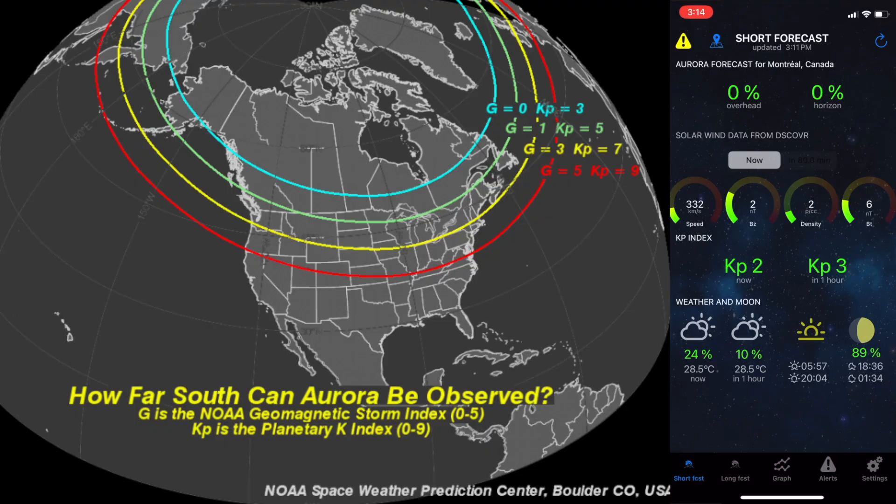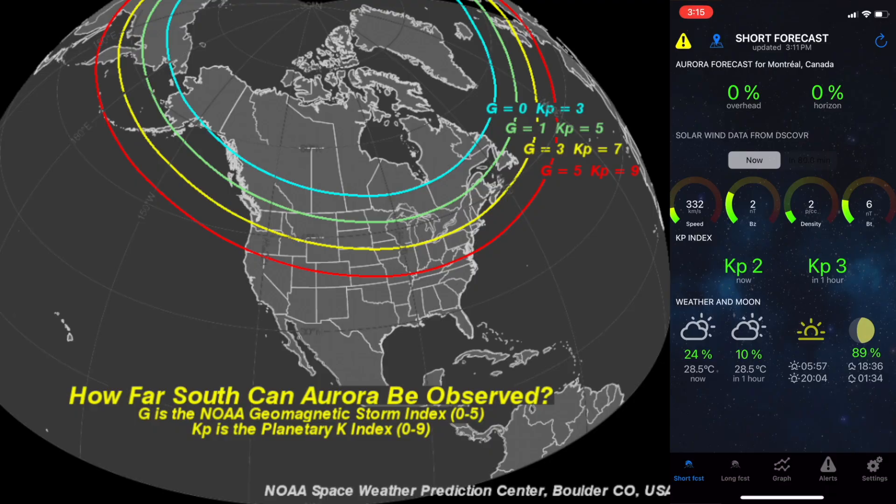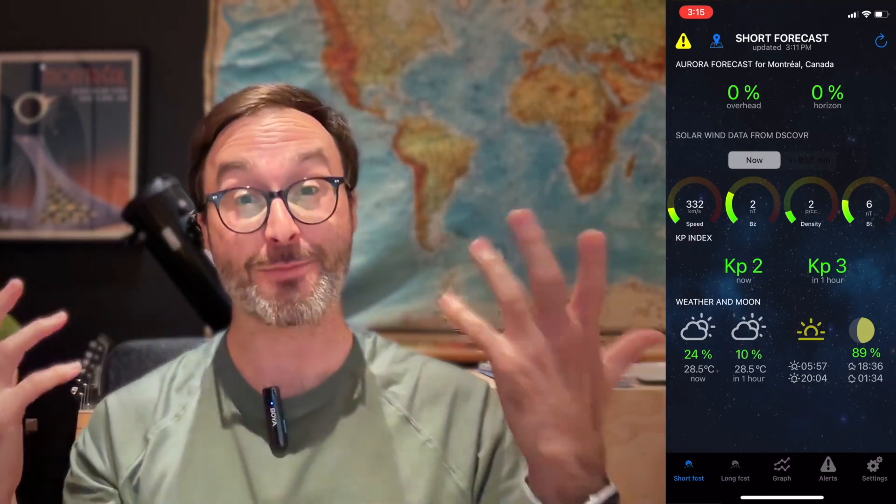KP 3 to 5, you can be further from the poles and it'll be a little bit brighter, a little bit more active. KP 6 and 7, that's where you're actually gonna be seeing it in Southern Canada — like Calgary, Vancouver, parts of Ontario and Manitoba — you're gonna have a pretty good chance. KP 8 and 9 is very, very powerful, and that is what we had back in May 2024. We could even see it here in Montreal with the naked eye, in the middle of a light-polluted city. Those are pretty rare, but those are very hopeful moments.